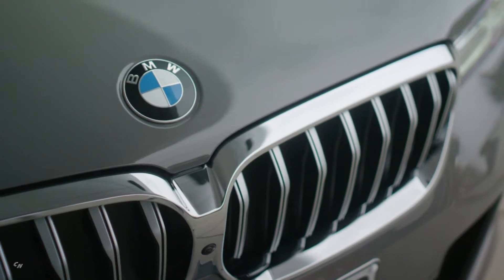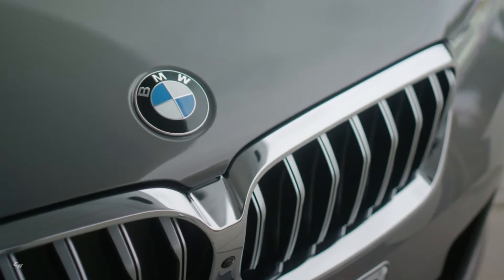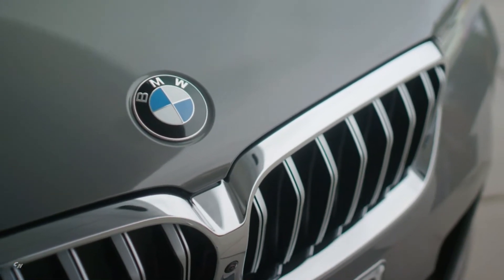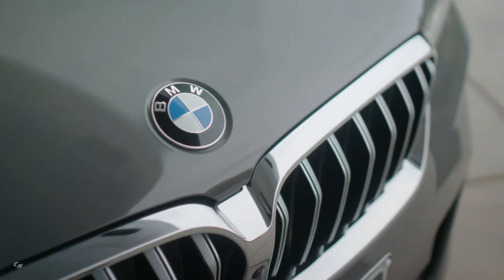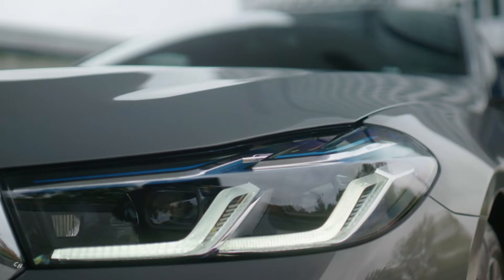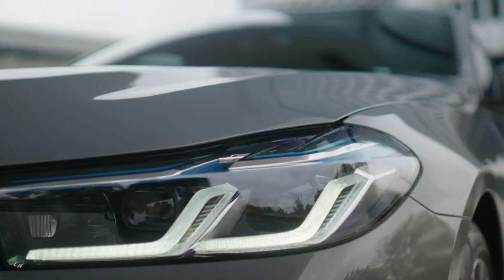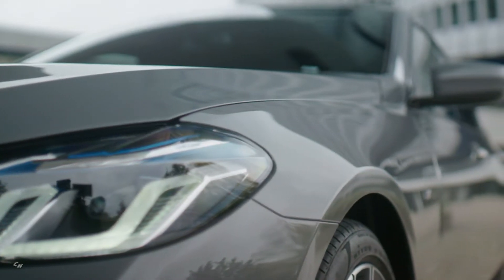The BMW 6 Series Gran Turismo is something of an individualist within the premium executive segment and meets the richly varied requirements of modern and extremely discerning customers. Its combination of long-distance comfort and sporting ability, luxurious interior ambience and intelligent functionality is unparalleled in its class.